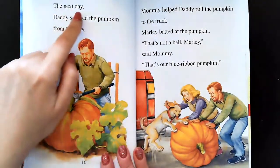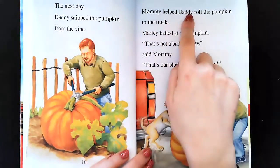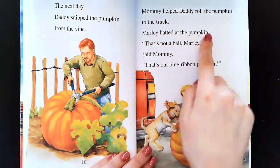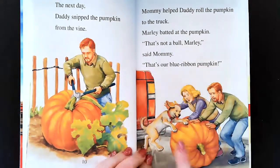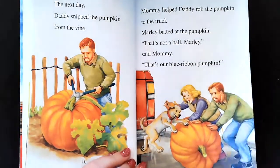The next day, Daddy picked the pumpkin from the vine. Mommy helped Daddy roll the pumpkin to the truck. Marley batted at the pumpkin. That's not a ball, Marley, said Mommy. That's our blue ribbon pumpkin. I guess the dog thinks it's a ball, but it's not a ball, it's a pumpkin.